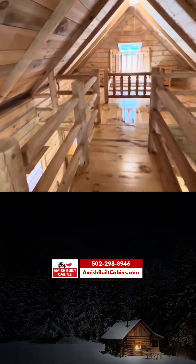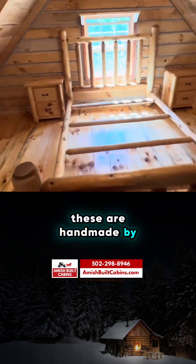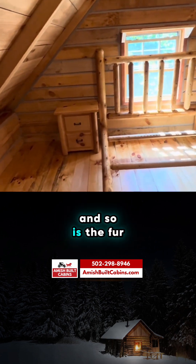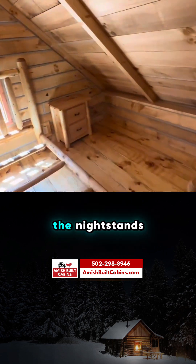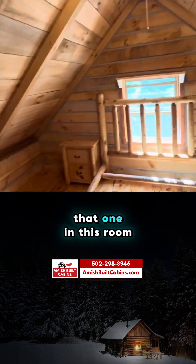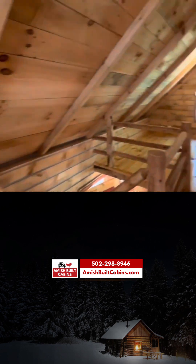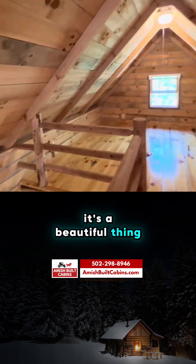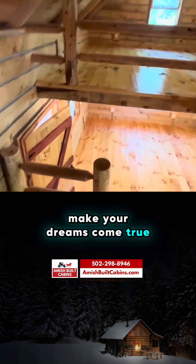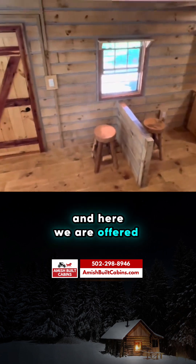This is the loft bedroom. The furniture and nightstands are handmade by the Amish. You can see outlets here and there's another outlet behind. In this room, because of the construction, we have to use pull chains. It's a beautiful thing. Call us today, get a quote, and make your dreams come true. When I first saw these I was enamored — and here we are, offering them to you.